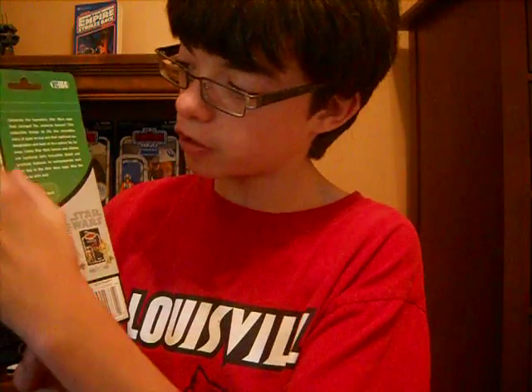So this is the figure we'll be doing. I'll read you the back of the card. 'Celebrate the legendary Star Wars saga that changed the universe forever. The collection brings to life the incredible story of good versus evil that captured our imagination and took us to a galaxy far, far away. Iconic Star Wars heroes and villains are captured with incredible detail and premium features to commemorate each epic tale in the Star Wars saga. May the Force be with you.' On the back it has the original card with the original figure inside, so that's pretty cool.